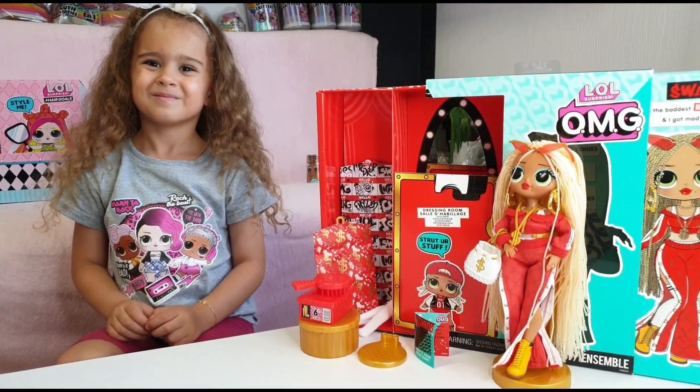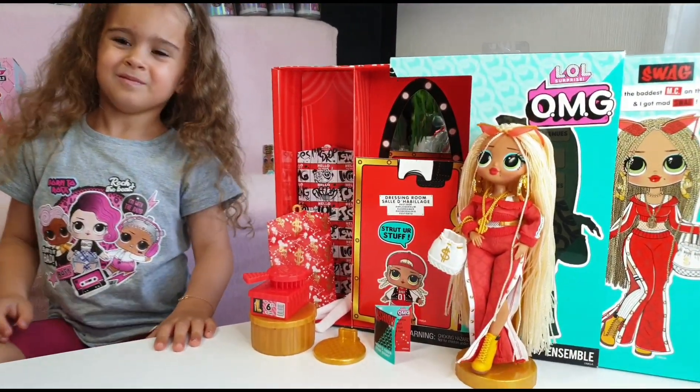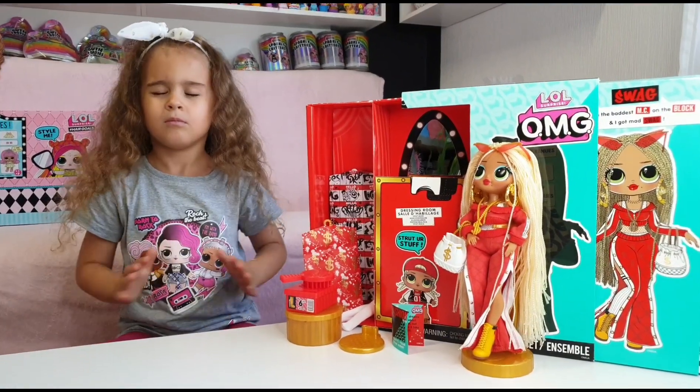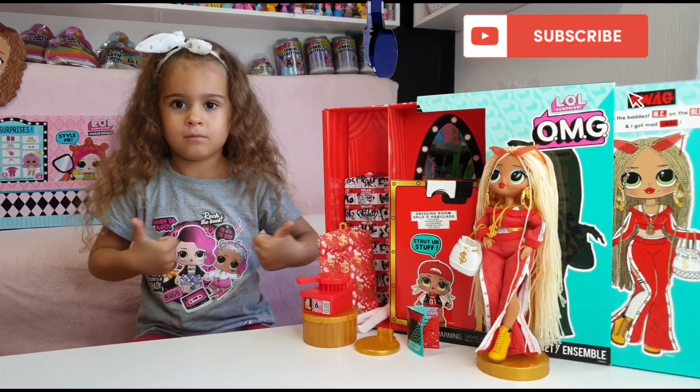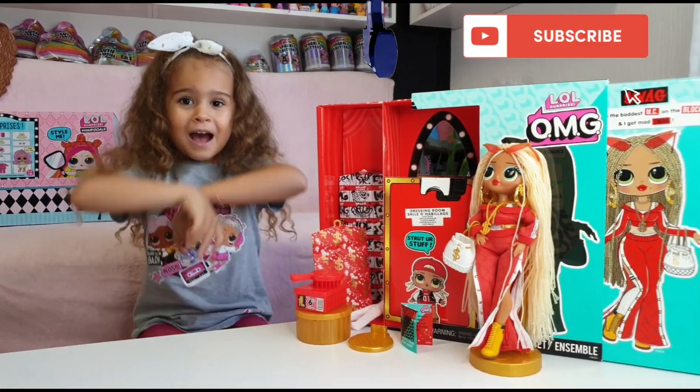Tanya, do you like your new LOL doll? Yeah, she is really cool! Okay guys, so this was it for today. Don't forget to like, subscribe, comment down below, and we will see you tomorrow. Bye guys, bye!